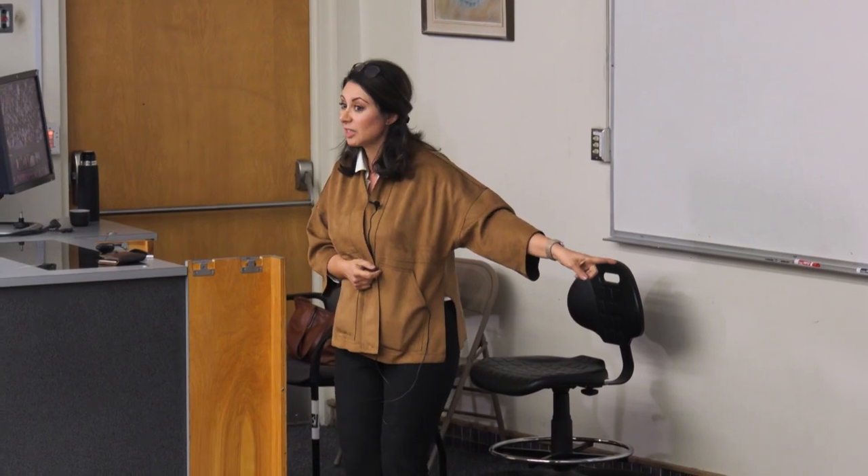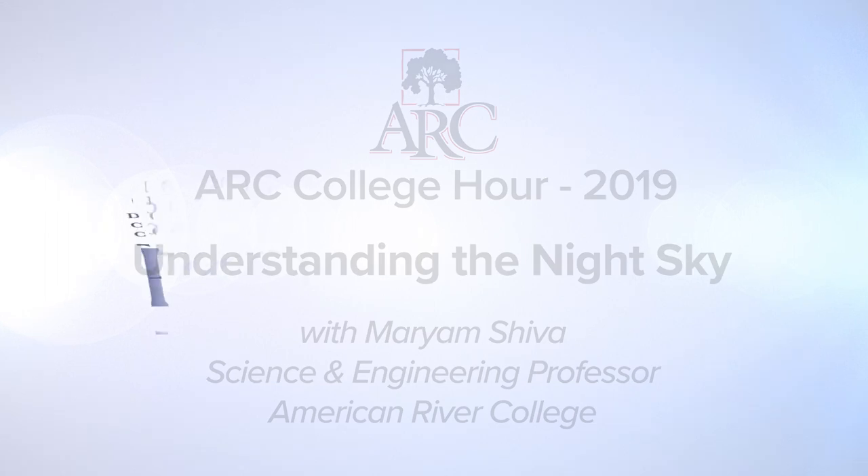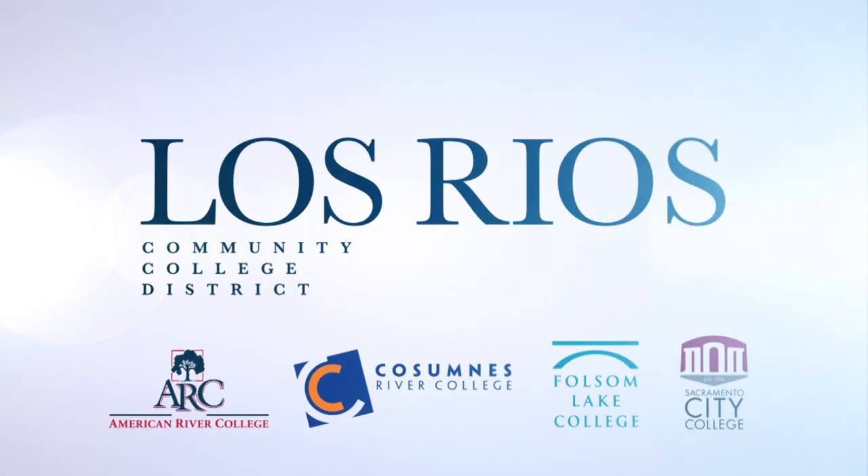Thank you very much for coming. For my students, don't forget to pick up the paper that gives you extra credit for this. Hope to see you again. Thank you very much.